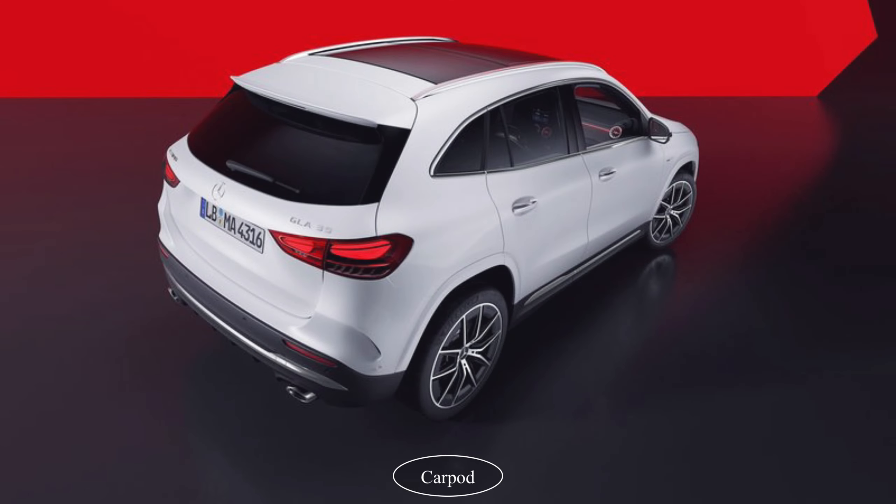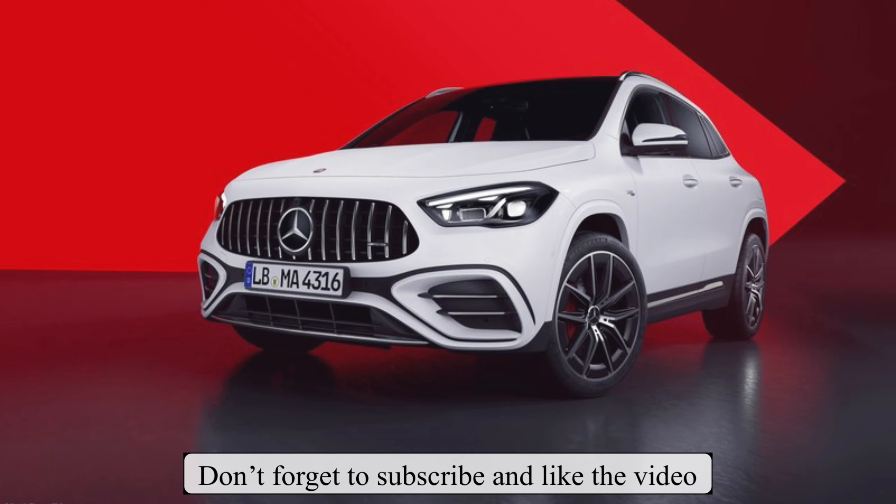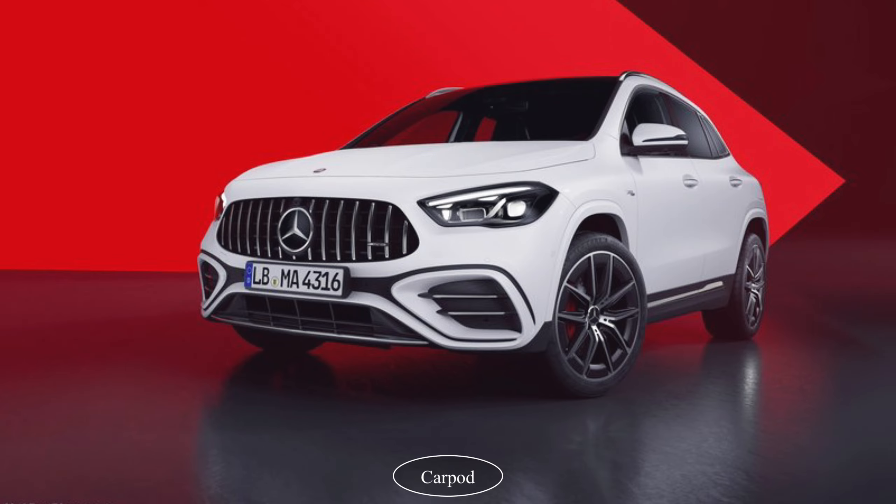The 19-inch AMG wheels give the GLA35 a more muscular stance, while the optional panoramic sunroof adds an element of luxury.